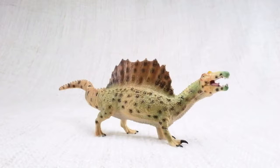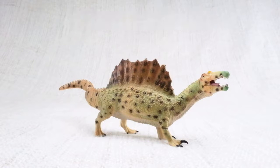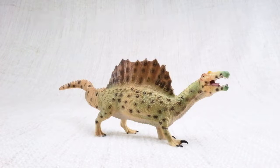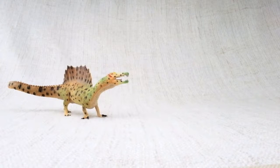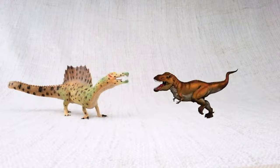Let's learn all about Spinosaurus! How do you say that again? Sp-i-no-sore-us. Do you know how big a Spinosaurus was? It was one of the biggest carnivores — that's a meat-eating dinosaur — that ever lived! It was bigger than a T-Rex!